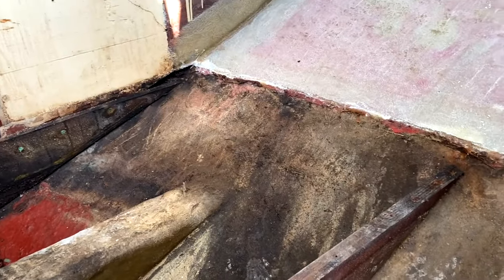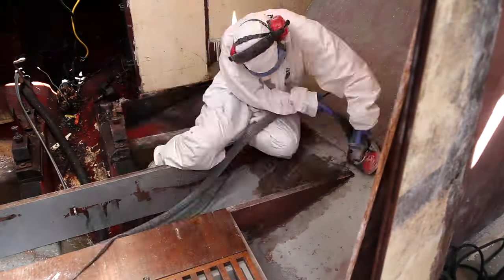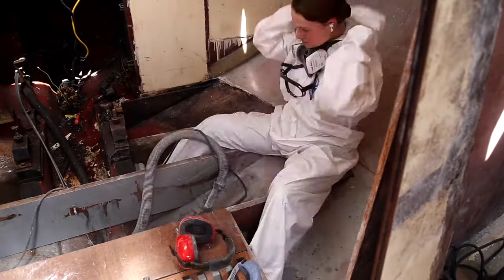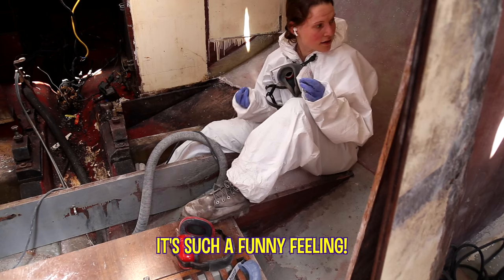Ellie goes straight in with the 36 grit because she thinks it might need it — and she was right. The 36 grit to grind away the grime was perfect, as a satisfying time-lapse shows. Her fingers are fizzing again — such a funny feeling from the vibration.